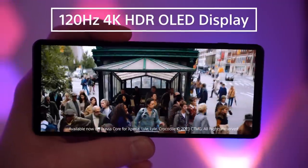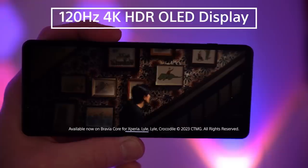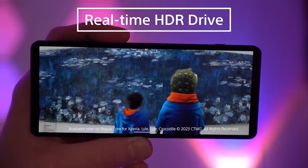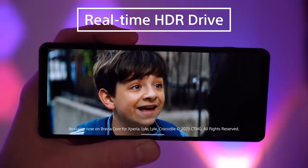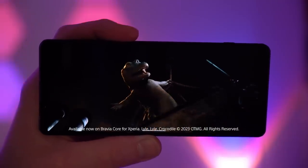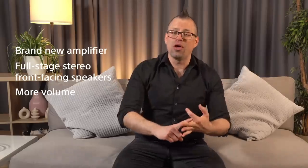The Xperia 1 Mark V isn't just an absolute beast when it comes to creating content, but consuming it as well. The 120Hz 4K HDR OLED screen is still leading the way in display technology, including Sony's real-time HDR drive, which has now been improved to work with even more streaming services, ensuring that your viewing experience is the best at all times. And it's not just the visuals that have been improved — the audio side has also taken a leap forward, with a brand new amplifier powering full-stage stereo front-facing speakers to give you more bass, more clarity, and more volume without distortion.